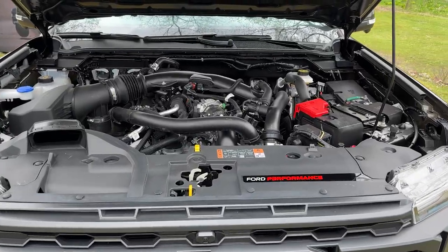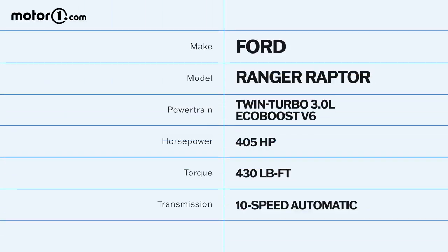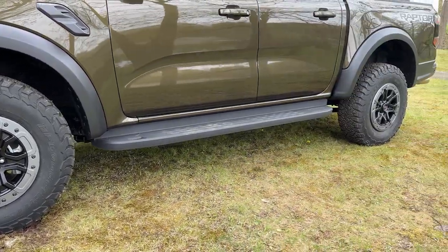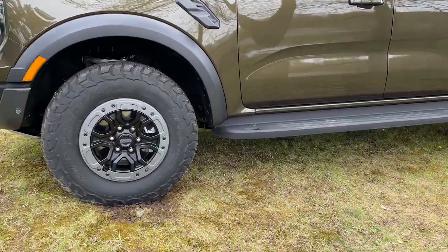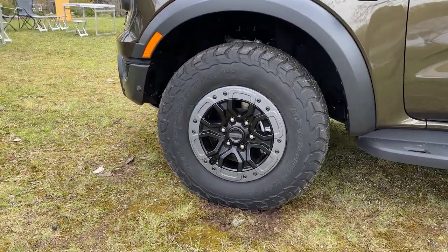The engine is the same EcoBoost 3 liter V6 that is found in the Bronco Raptor, and here it produces 405 horsepower and 430 pound feet of torque. There's also a two-speed transfer case, all the same driving modes that you get in the F-150 and Bronco Raptor, and a 10-speed automatic transmission. All North American Ranger Raptors will wear 33 inch BF Goodrich KO3 tires, and in the case of this specific vehicle there are beadlock capable wheels, but those are an option.